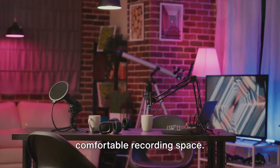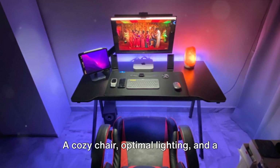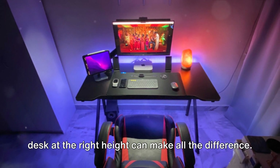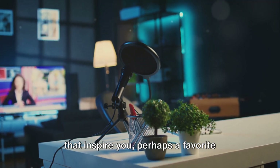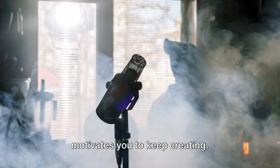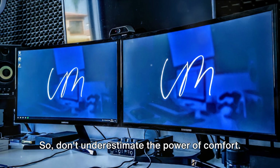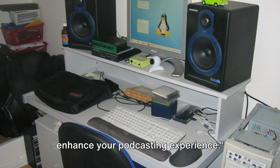Finally, it's time to create a comfortable recording space. Comfort is key in a home studio — a cozy chair, optimal lighting, and a desk at the right height can make all the difference. Infuse the space with personal touches that inspire you, perhaps a favorite poster or a plant. This isn't just about function, but also about creating an environment that motivates you to keep creating. So don't underestimate the power of comfort — a comfortable space can greatly enhance your podcasting experience.